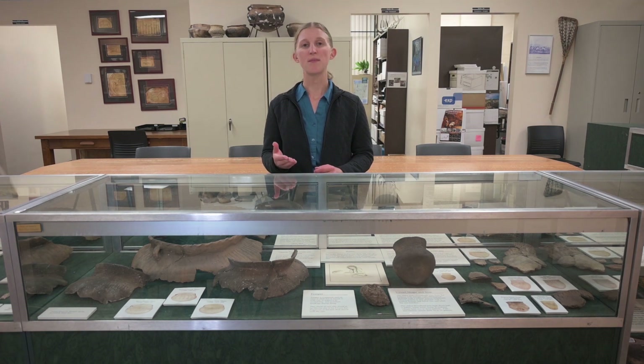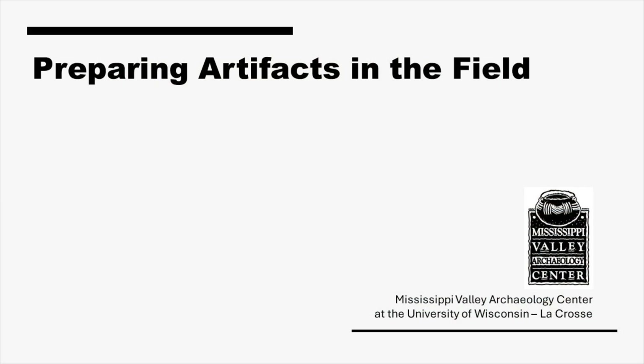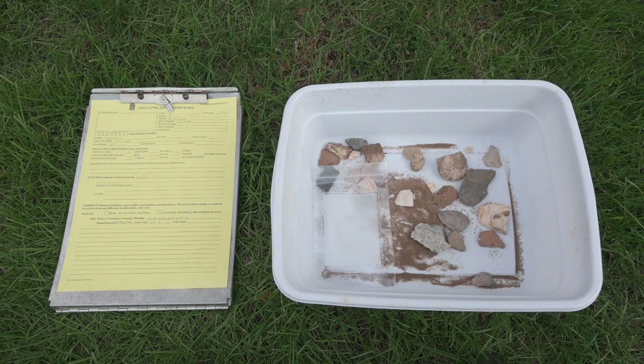Check the timestamps in the description box to jump to a specific section. As we uncover artifacts in the field, we put them in bags or other containers to keep all the artifacts from the same provenience, or specific location, together and to keep them safe.